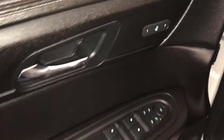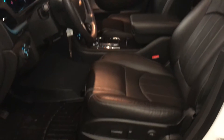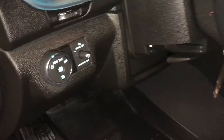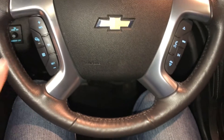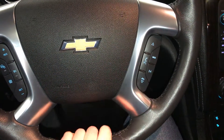Driver's seat memory, easy exit button, powered windows, locks, and side mirrors with power folding. Power adjustable front seats — they both have lumbar support. Lighting controls, tilt and telescopic steering wheel, it's fully leather wrapped and heated, cruise control, hands-free communication, and audio controls.